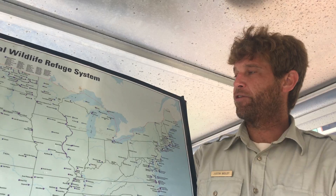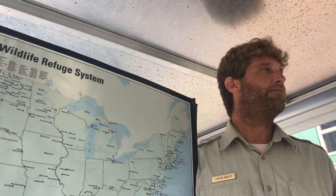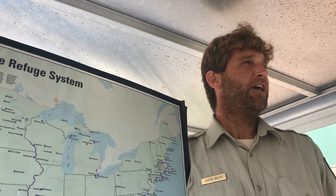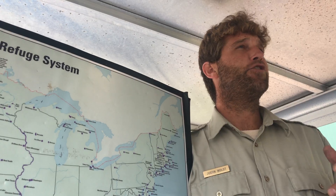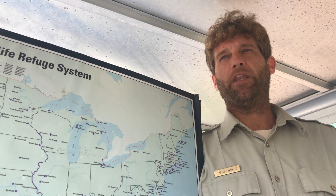There are actually three refuges in Ohio managed from this office, so we're known as a complex — the Ottawa National Wildlife Refuge Complex. That includes Ottawa National Wildlife Refuge, Cedar Point National Wildlife Refuge, and West Sister Island National Wildlife Refuge.